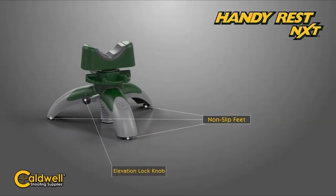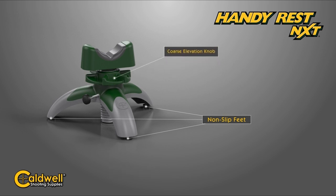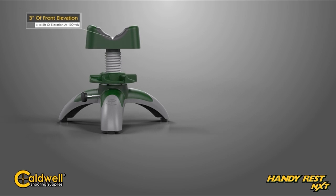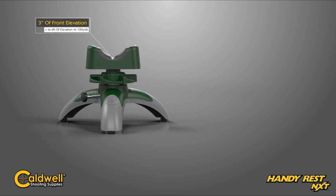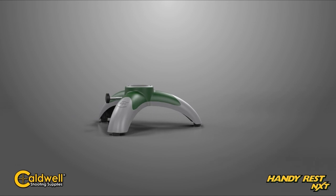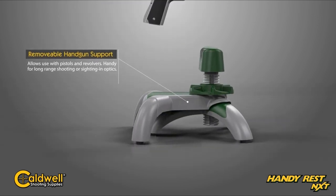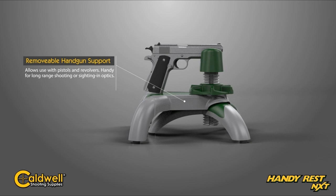Whether it's for rifles, shotguns, or air guns, this rest enhances your shooting experience. It stabilizes your firearm, improving accuracy and confidence, which is essential for any serious shooter. With two years of quality protection and lifetime technical support, this tripod isn't just a purchase — it's an investment in better shooting.